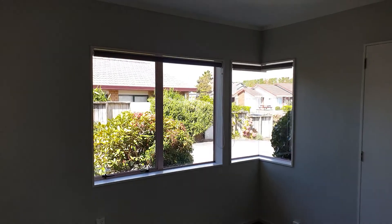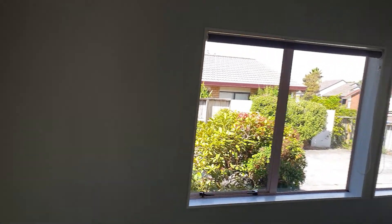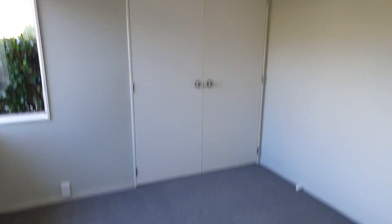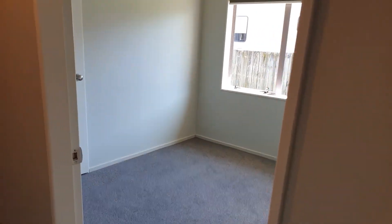Second double size bedroom with double wardrobes. The third bedroom is a double size also.